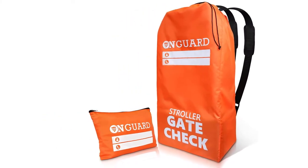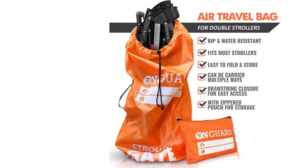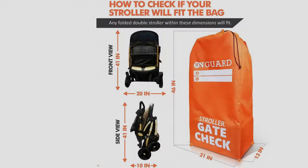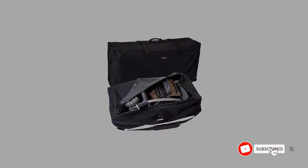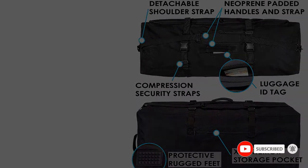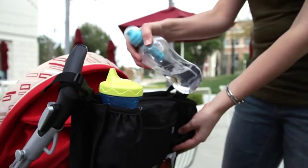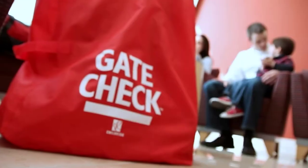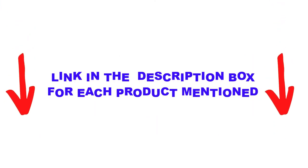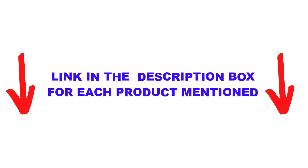Are you looking for the best stroller travel bags in your budget? Well, in today's video we break down the top five best stroller travel bags available on the market. I made this list based on my personal opinion and tried to list them based on price, quality, durability, and more. You can check out the description below. Also make sure you subscribe for more videos. Let's get started.